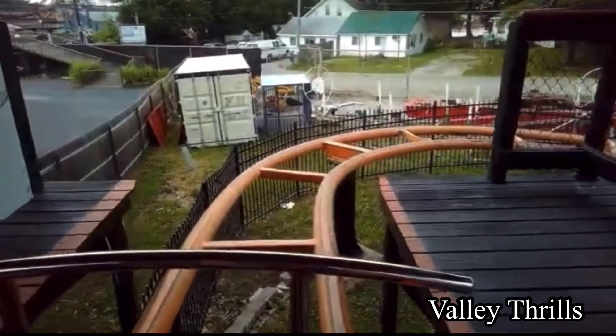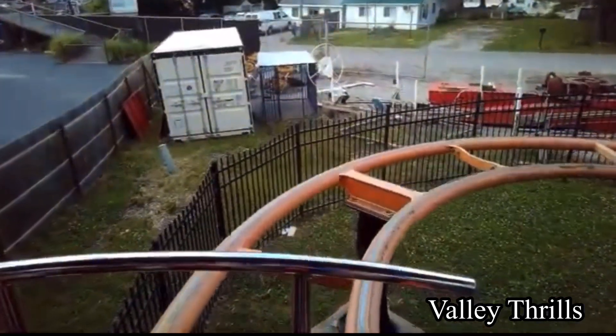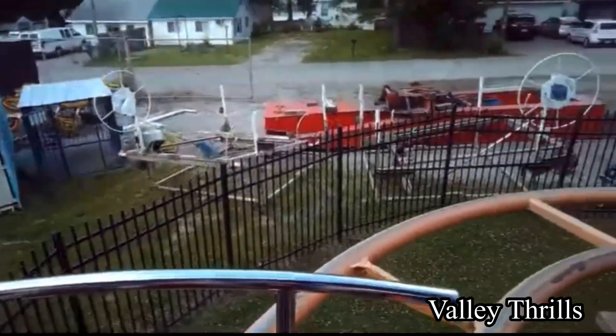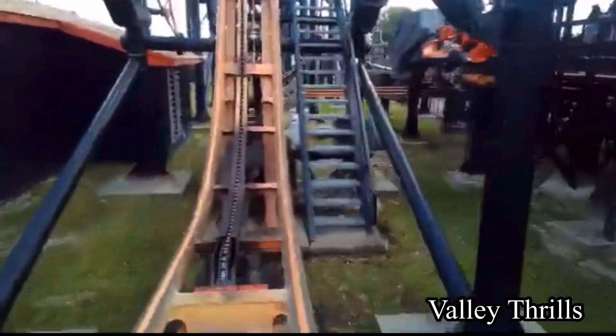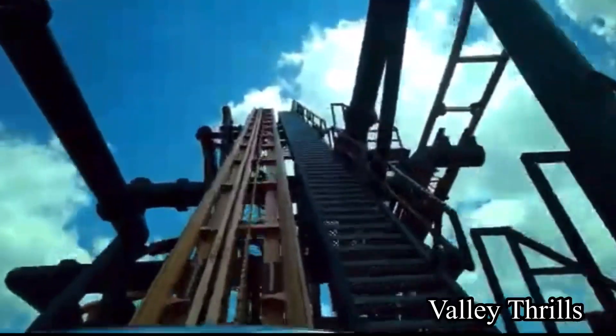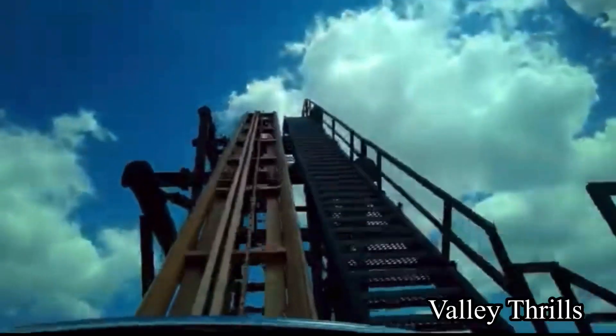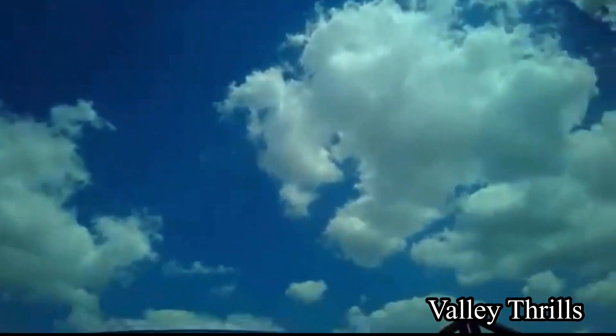Once you're given the all clear, you will dispatch from the station and make a 180-degree right turn before ascending the steep 96-feet-tall lift hill. Turn to the right and go into a sharp left turn and go down the trim drop, which is 111 degrees. And it's pretty abrupt. Fun fact: this is the 8th steepest drop of any roller coaster in the world.